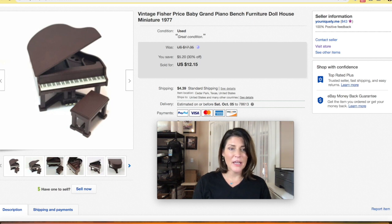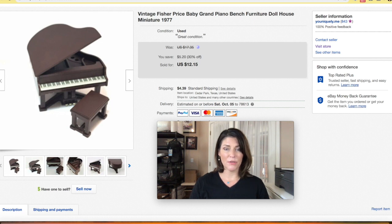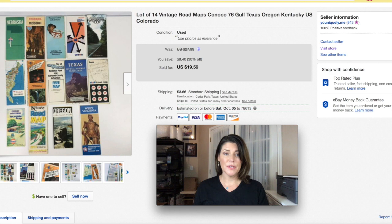I had a vintage dollhouse that came with a bunch of furniture. I sold the dollhouse with a lot of the furniture and then took some pieces to sell individually to increase my profits. This baby grand piano from the 70s did very well for something so tiny and easy to ship — it was $12.15 plus shipping.